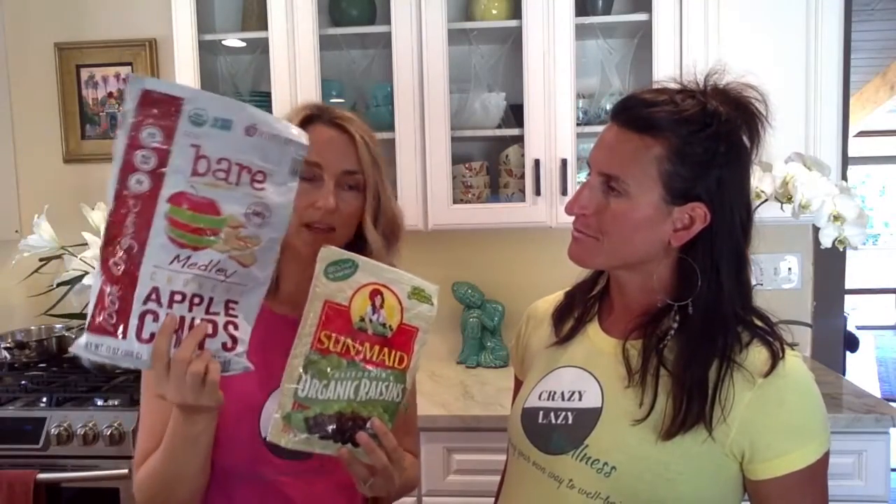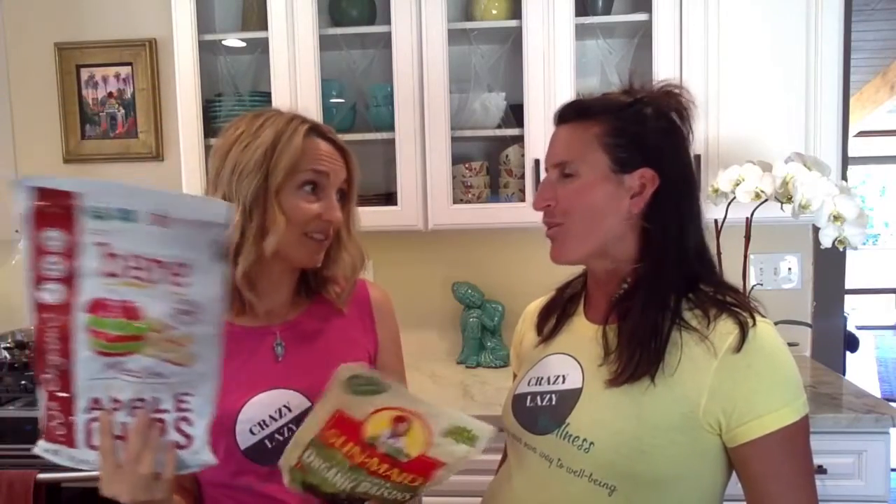Another really easy option is dried fruit — raisins, dried mangoes, or even the crunchy version like apple chips. Both of these only have one ingredient: the only thing in here is raisins, the only thing in here is apples. There's no added sugar, no sulfites. Look for as few ingredients as you possibly can.